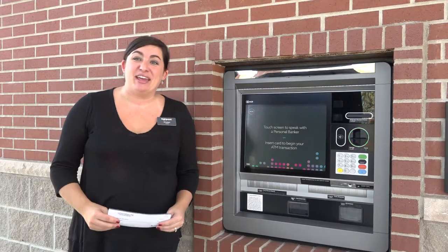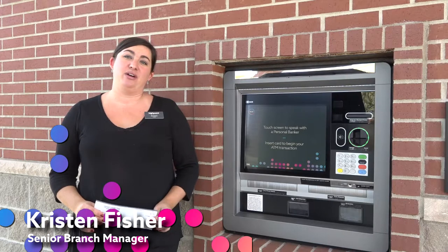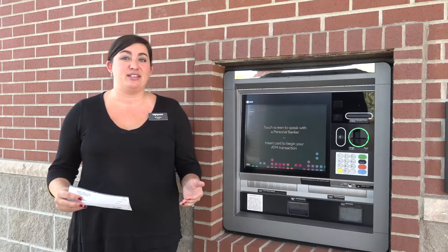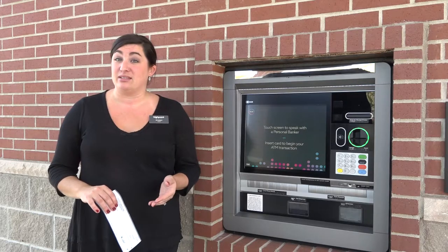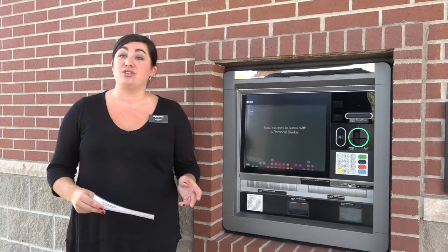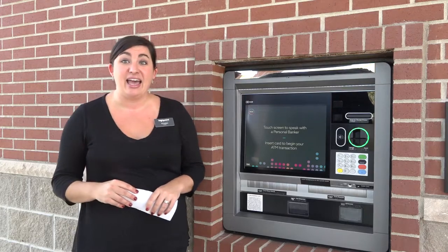Hello, we are on location today in Delton to highlight the features and benefits of our interactive teller machine, also known as an ITM. ITMs provide a great experience live with a teller to assist you in many things like transferring funds from account to account, withdrawing, or making deposits. You can also cash checks down to the penny. So we're going to highlight today how that looks.